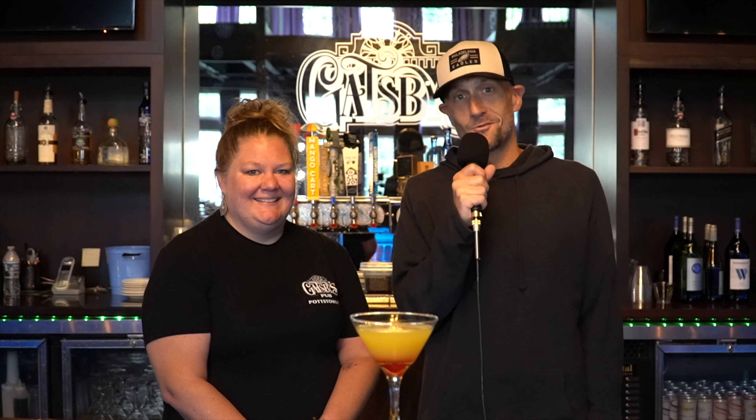If it looks this good, I can only imagine what it tastes like. You can get this drink and many others right here at Gatsby's Pub inside Sol Joel's at Sunnybrook, each Tuesday through Saturday from 4 p.m. until 11 p.m. We can't wait to see you here — pull up a seat and say hi to Jess.